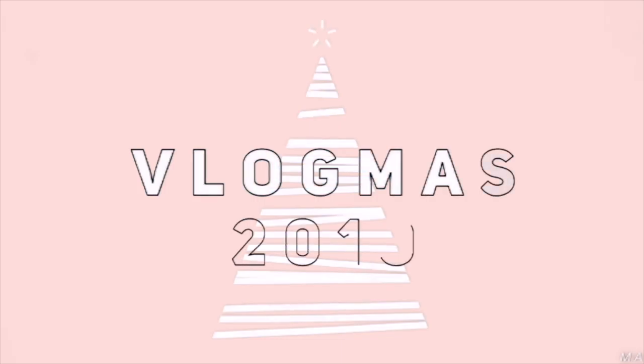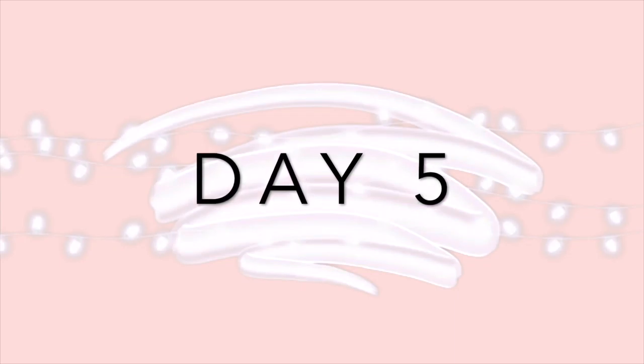Hi guys, welcome back to my channel and welcome to Vlogmas day five! For today's video I'm going to be trying on a size six jeans at six different stores. This video is very much inspired by Sierra Schultze's video where she tries on size 12 at 12 different stores. I loved it — I still watch that video even though it was posted like a year ago. I'll have her video linked below.